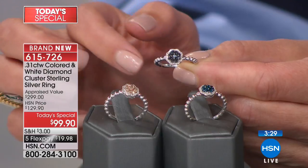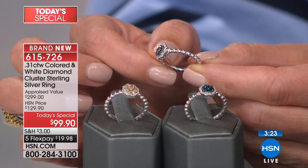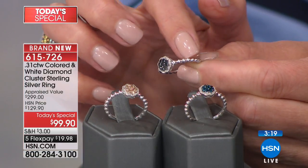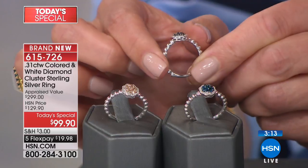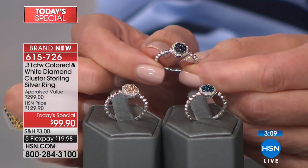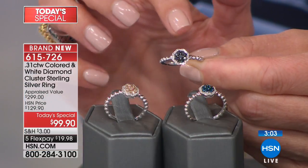I'm holding the black one in my hand and we'll take you on a full tour. You can see this is all done in solid sterling silver. I love the band, Diana, because it has this beautiful almost rope twist or beaded texture design that adds some interest. It's a fully finished under gallery all the way around, beautifully polished, super comfortable to wear. But really the star of the hour is going to be that cluster of diamonds.